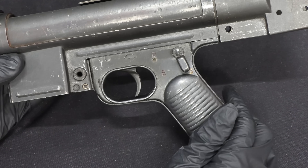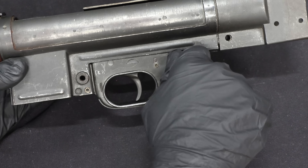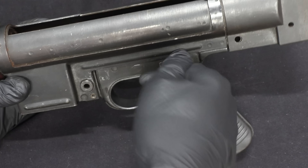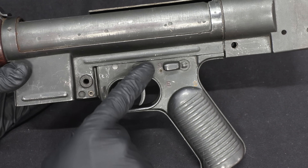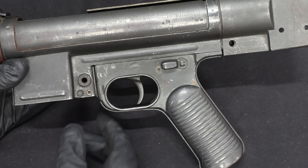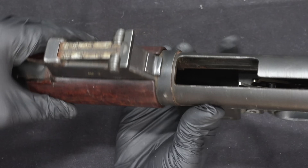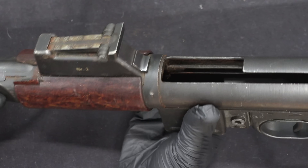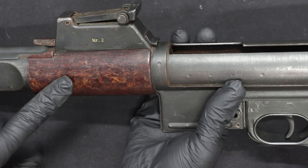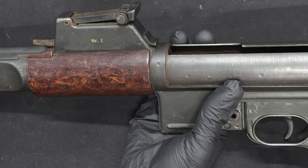There's a three-position selector on these — they got rid of the Sturmgewehr's split safety and selector. On the Sturmgewehr you have a separate semi and full-auto button and a safe and fire button used independently. Here, D is Dauerfeuer (full-auto), E is Einzelfeuer (semi-auto), and S is safe. There's also a magazine release, and a heat shield around the handguard area where you hold the gun, made of a material the Germans called Tufnel — linen impregnated with resin, not Bakelite, not plastic.